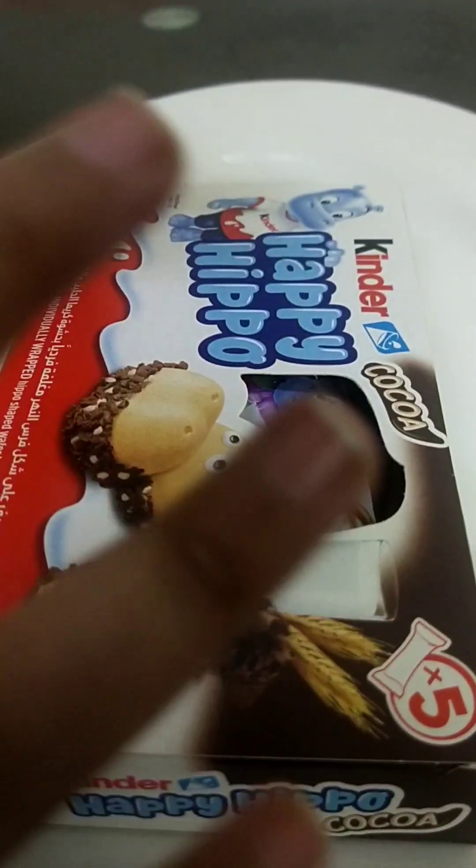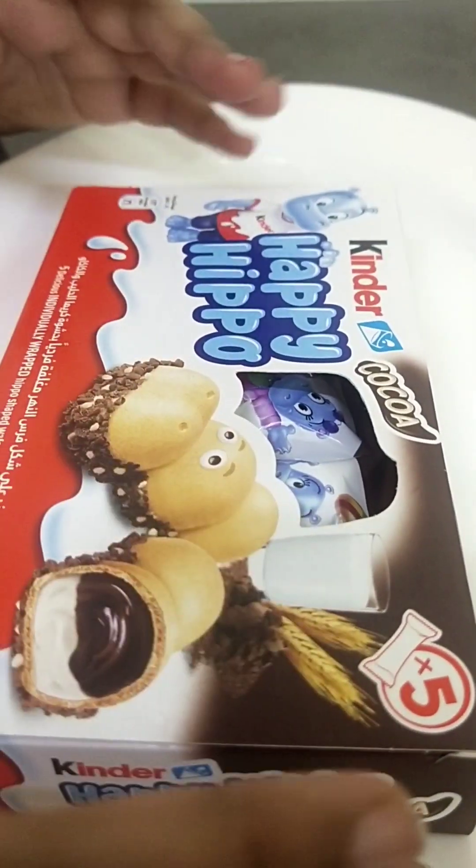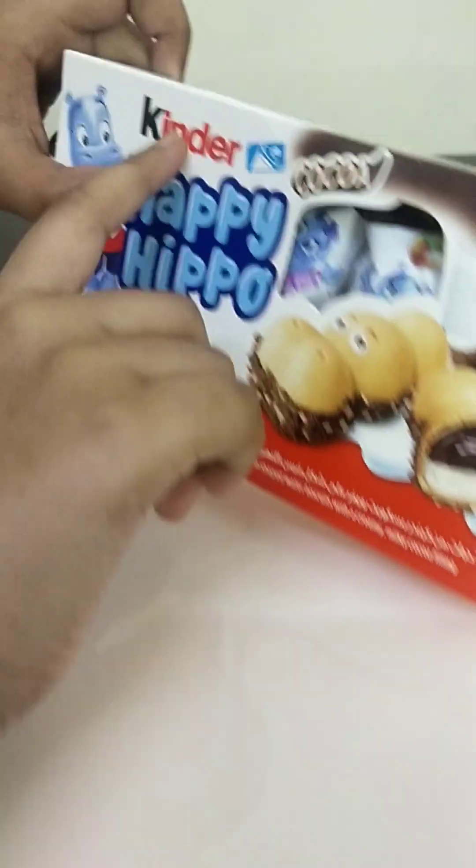Hi guys, today I'm going to show you guys some snacks I bought from a store. I have a bunch more, so let's get started.